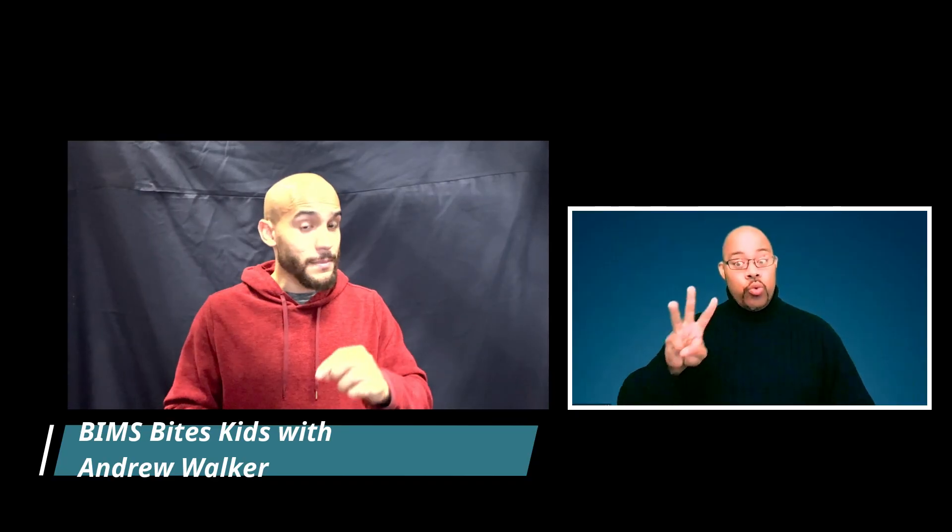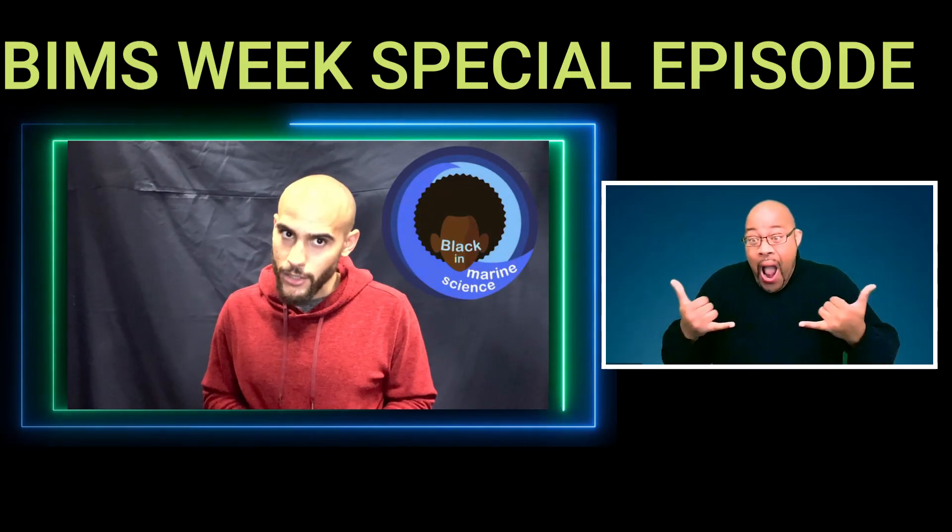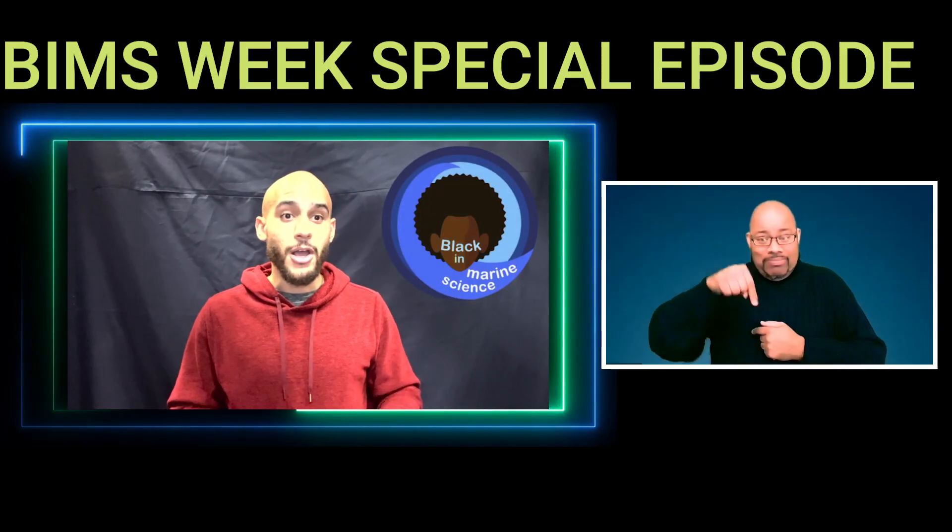Hello and welcome. I'm Andrew Walker, your BIMS Bytes Kids host, and this year we're taking a look at the undersea animal kingdom — all the creatures, great and small, that make their homes beneath the waves, especially those that don't get a lot of shine. And guess what y'all, it's BIMS week, so we have an extra special episode talking about bioluminescence.